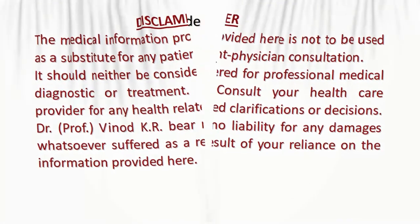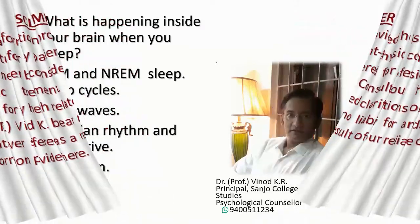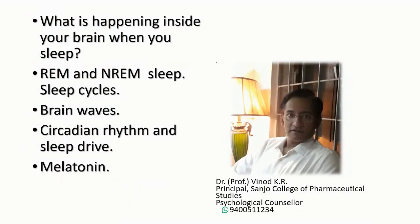In this episode we are going to have an insight into what's happening inside your brain when you're sleeping — the difference between REM sleep and NREM sleep cycles, brain waves, circadian rhythm, and sleep drive, and the melatonin influence on your sleep. Here is a glimpse into the powerful, often surprising findings of sleep researchers.